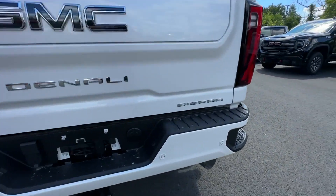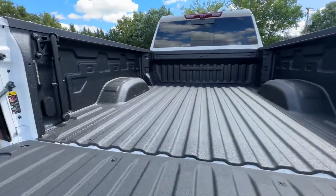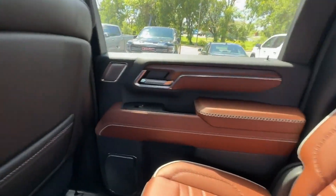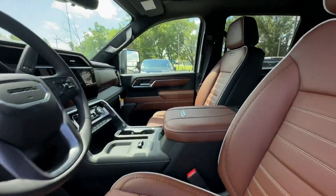2024 GMC Sierra 2500 HD. This pickup truck offers two full rows of seating for premium comfort. In addition to its fantastic fit and finish, you'll also get a heads-up display, moonroof, heated rear seats, power driver seat, and power passenger seat.